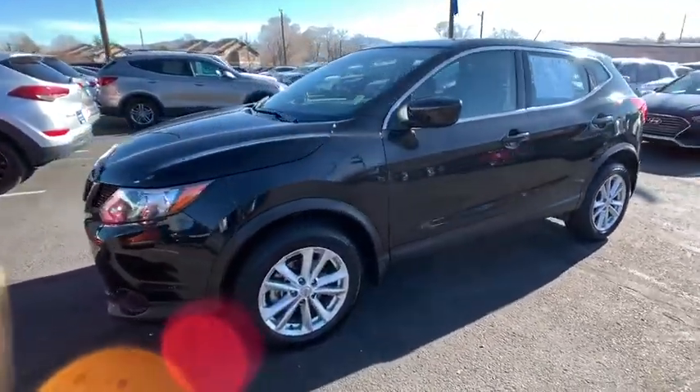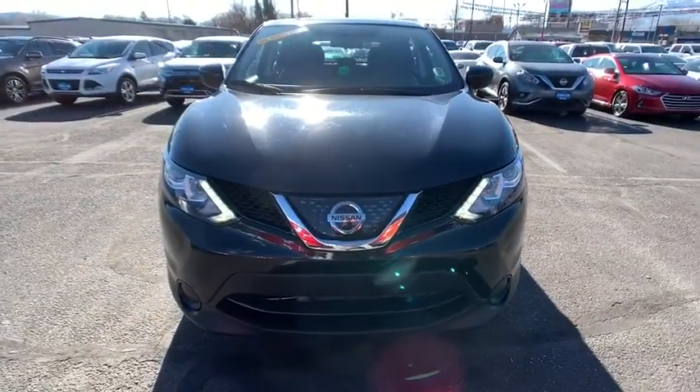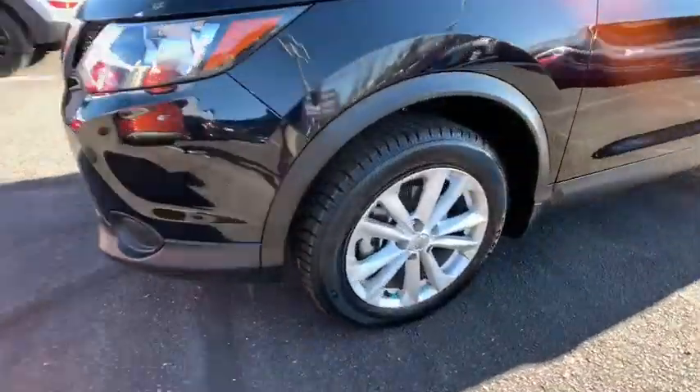This vehicle has less than 35,000 miles. Here are some of this vehicle's great options: backup camera, keyless entry, all-wheel drive, Bluetooth, adjustable steering wheel, power steering, four-wheel disc brakes, ABS four-wheel, cruise control.